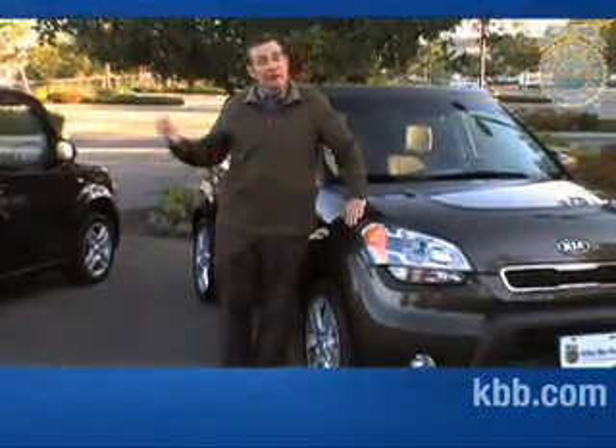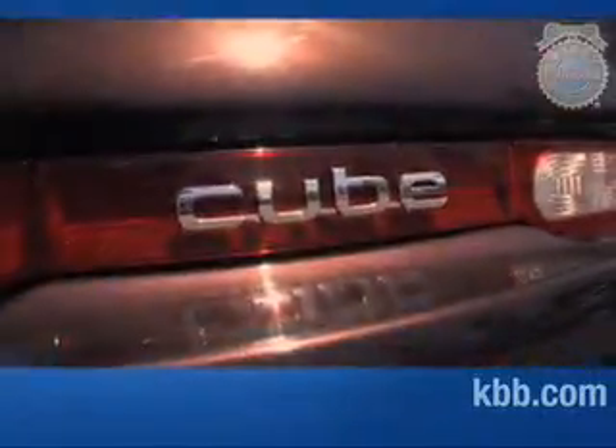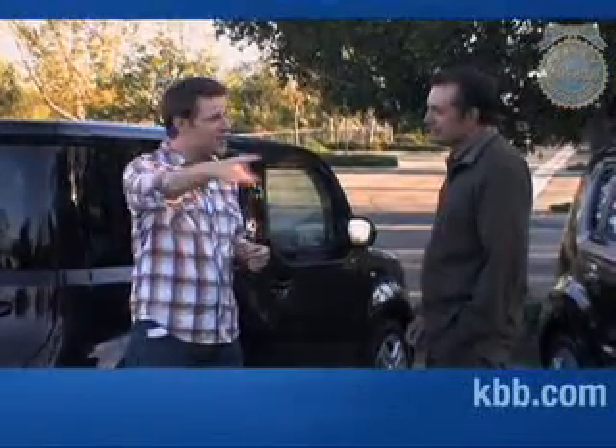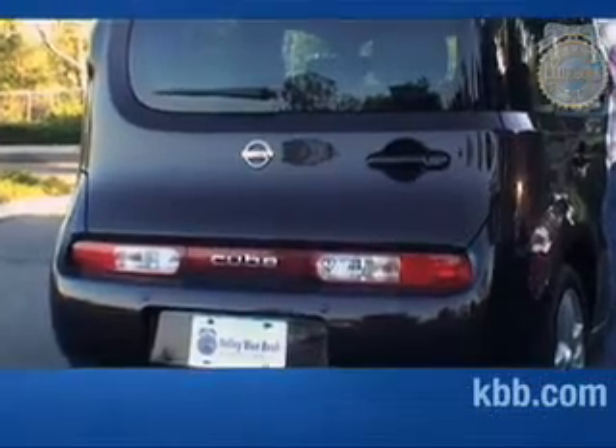As you can tell, both the Cube and the Soul are distinctively styled — there's little doubt about that. They're inexpensive, they get good fuel economy, and the nice thing is they're matching my outfit today. But we want to know which one's really better. I've got to go with the Nissan Cube. Of the two, I prefer it. It's distinctly styled, and don't say it's ripping off the Scion XB, because the Nissan Cube was in the Japanese market well before the XB was a gleam in Scion's eye.